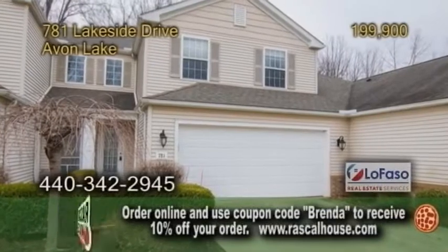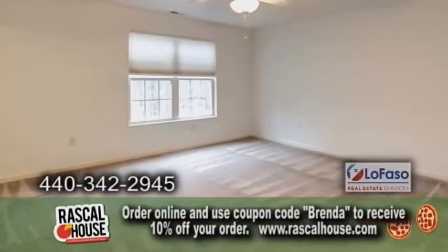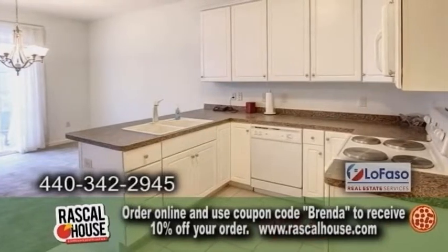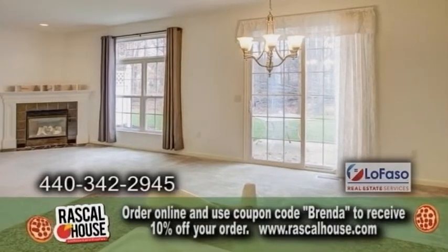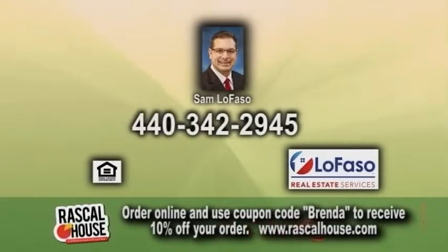A townhouse in Avon Lake, built in 2004. This townhouse offers three bedrooms and two and a half baths. The large kitchen has ample cabinet space and all appliances are included. Off the kitchen is the dining area, which leads into the fireplace living room. The backyard has a patio. For more information, contact Sam Lofaso.